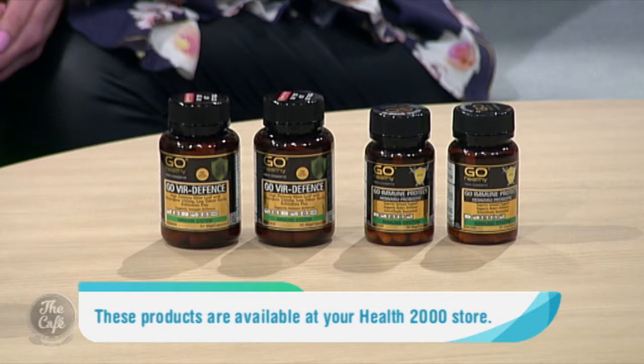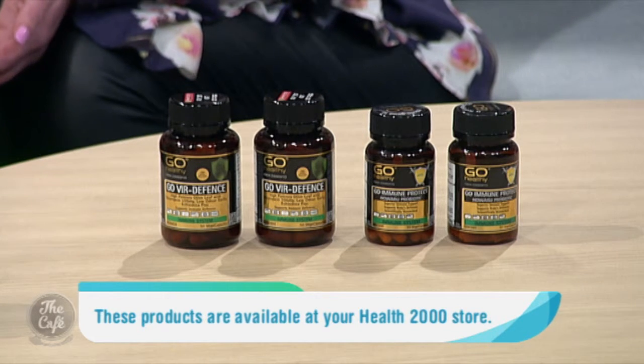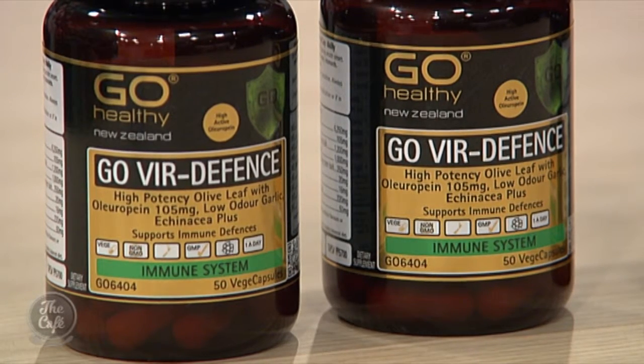Go Via Defence contains all those amazing immune ingredients that we need. The likes of echinacea, which is certainly a really popular immune herb, then we've got garlic and olive leaf, and we've also teamed it up with vitamin C and zinc, which are crucial to the health of the immune system. We've incorporated that with citrus bioflavonoids, which helps with the absorption of those ingredients. Considering all those key immune ingredients, I consider it your go-to all-in-one immune product.